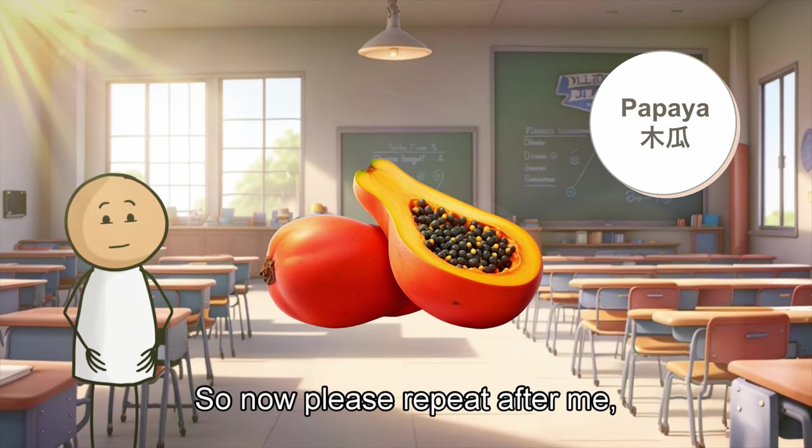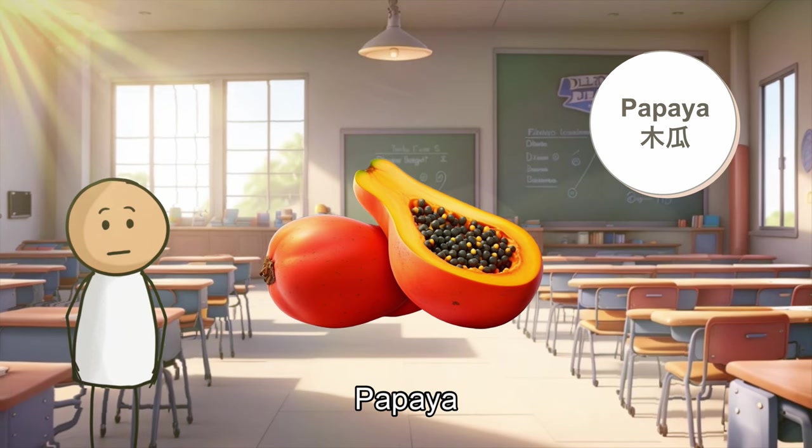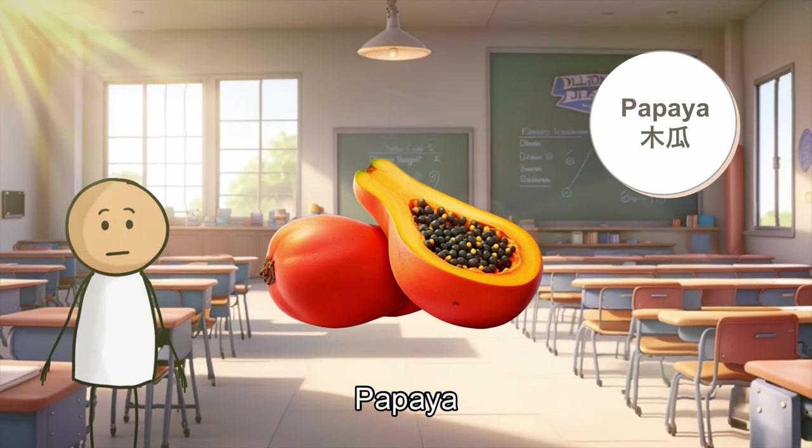So now, please repeat after me. Papaya. Papaya. Papaya.